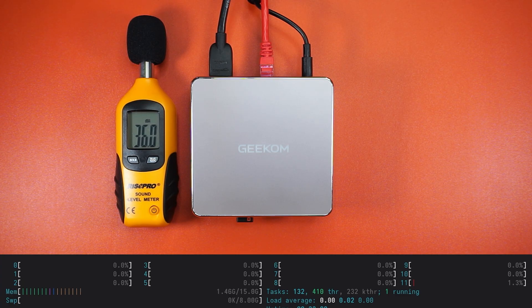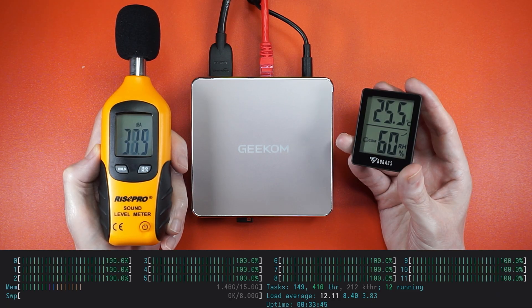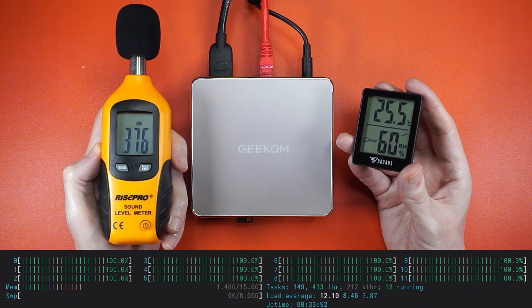And it doesn't get loud. At idle, the front LED is the only way you know it's on. Under load, you can only hear the A5 if you lean in and squint a little. I'm genuinely impressed by whatever they did with the cooling.